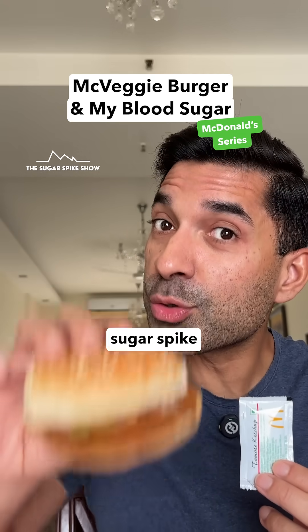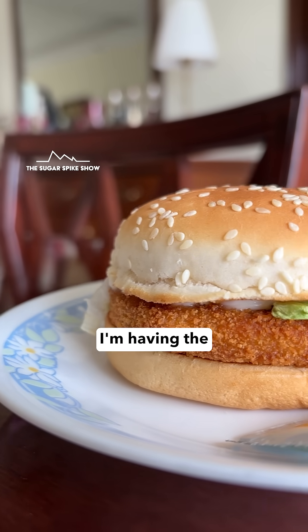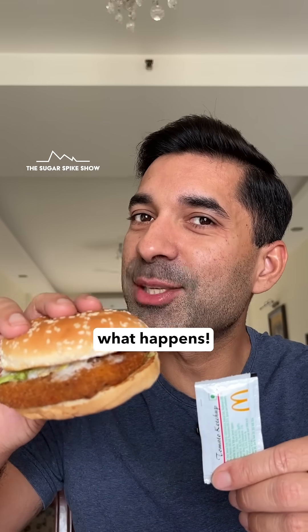Can the McVeggie burger give a lower sugar spike compared to the McAloo Tikki? Let's find out. Today, I'm having the very popular McVeggie burger along with one sachet of ketchup. In total, this should be around 410 calories. Let's see what happens.